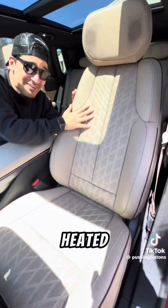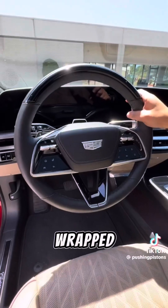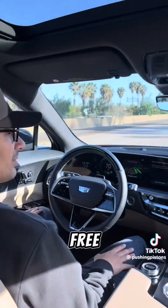There's also a panoramic sunroof, heated, ventilated, and massaging leather seats with speakers built into the headrest. There's a heated leather-wrapped steering wheel with SuperCruise for hands-free highway driving.